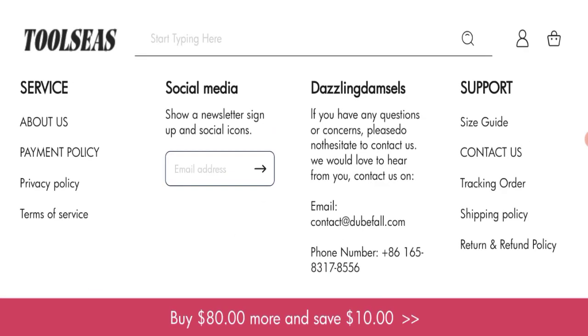Let's check social media details. We did not find any social media accounts on this website. This is a negative sign.